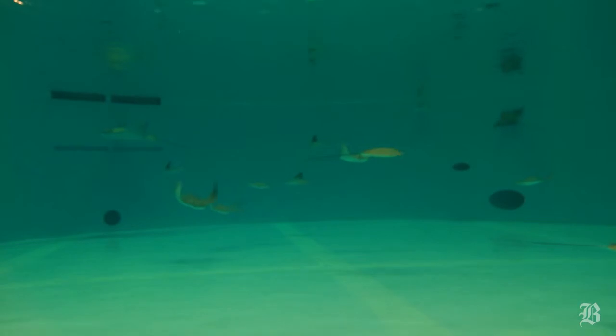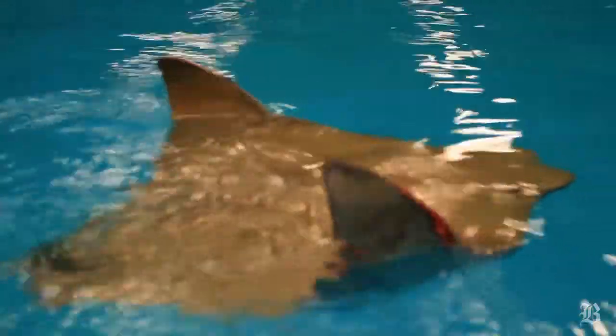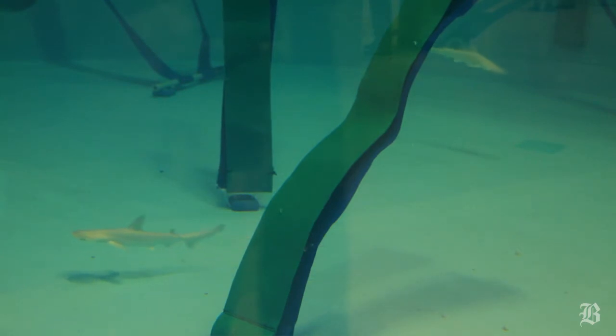We're going to be starting a new exhibit in April that's going to be a shark and ray touch tank for kids. The primary two species that you'll find in that are a small type of stingray called a cow-nosed ray that is found in the Mid-Atlantic, but it's very curious and it's very open to having people touch it. We're also going to have a very small shark, a juvenile shark,